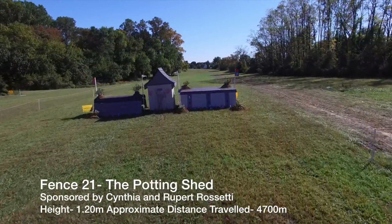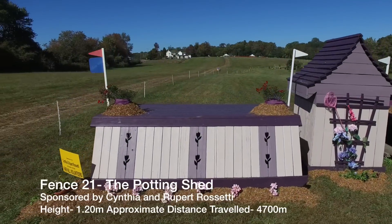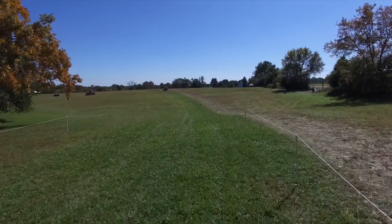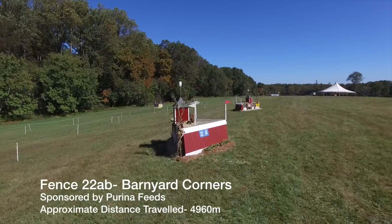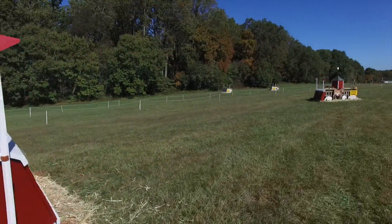Galloping back up the hill, they will come to the Potting Shed at fence 21, which will be a good let-up before heading to the Barnyard Corners 22A and B. These corners have been in various places on the course over many years and always deserve respect as they need an accurate ride and the right length of stride.